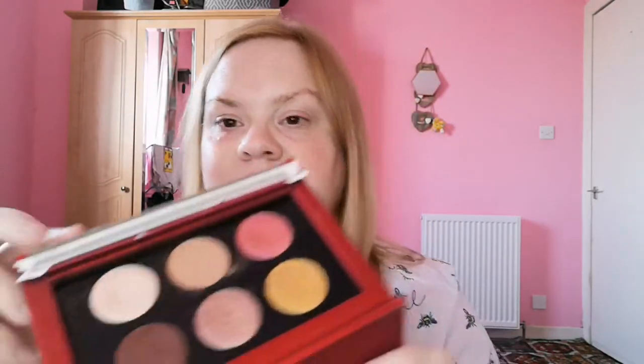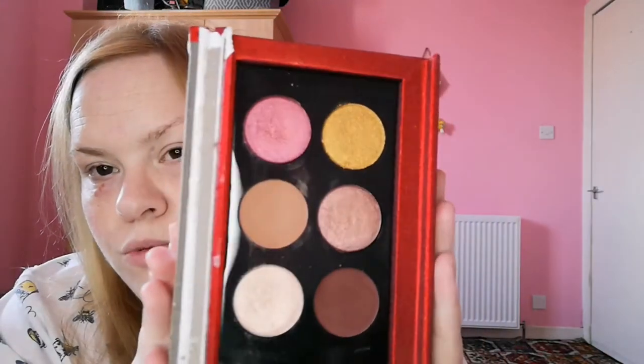Another impulse buy I never reach for is this Pat McGrath one — the Golden Opulence palette. I hate the packaging, but I got it brand new from eBay and was skeptical about being scammed — it is the real deal though. The packaging was falling apart and the shadows are okay but they don't blow me away. My makeup course lecturer in 2020 raved about Pat McGrath, so I picked this up plus another one in the Black Friday sale.